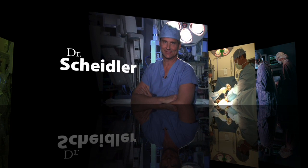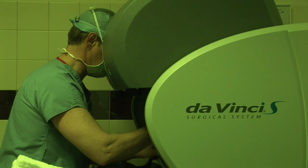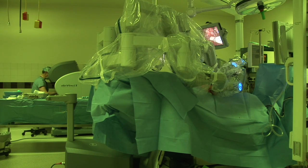I'm Dave Scheidler with Urology of Indiana. I've been in practice for 19 years and provide general urology with pediatrics all the way up to adults, male and female. For the last four and a half years we've also specialized in the DaVinci robotic machine for treatment of prostate cancer.